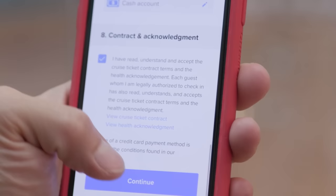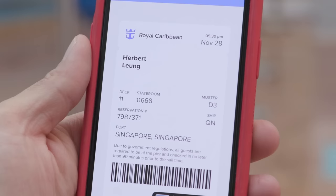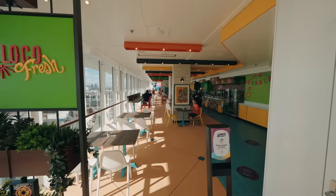Number seven is to avoid long lines on embarkation day. First of all, arrive at your boarding time window — you can't turn up early as they will turn you away. They do check your sea pass to see what time you've checked in. Don't worry if you're late or past your boarding time, just make sure you get on before the ship stops boarding. Also, don't eat at the buffet once you get on board because it's going to be absolutely packed and completely chaotic. Try Sorrento's Pizza, Cafe Promenade, Park Cafe or Cafe 270 depending on your ship, as these areas are much quieter.